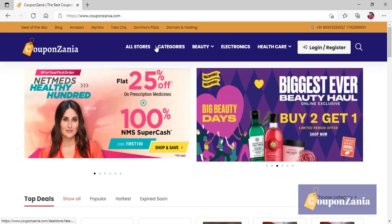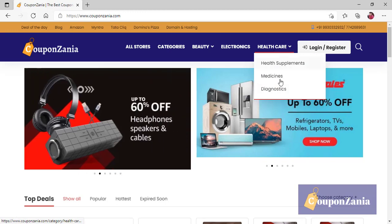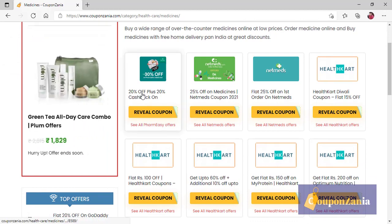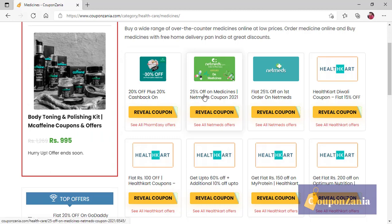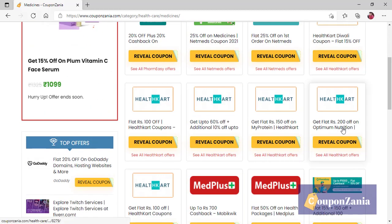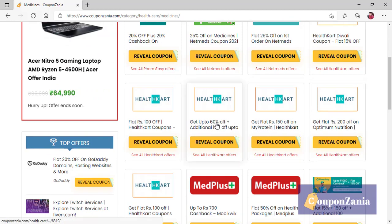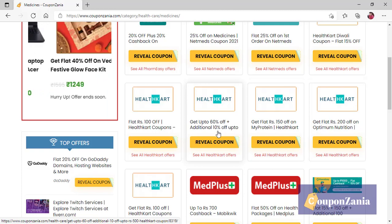You will go to our website Kupanzania.com and at the top you will see the healthcare section. You will see all the offers directly listed there — for example, 20% off plus 20% cashback, so literally 40%. On NetMeds it is 25% off, on health card it is 15%, there is 200 off on nutrition, and you will also see 60% off with 10% additional, but it will be limited of course.